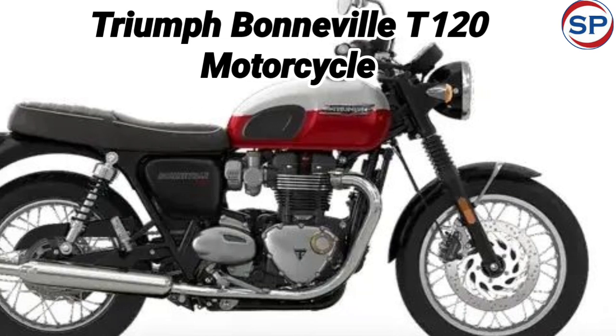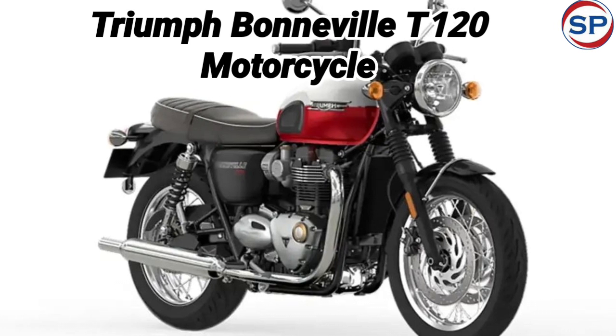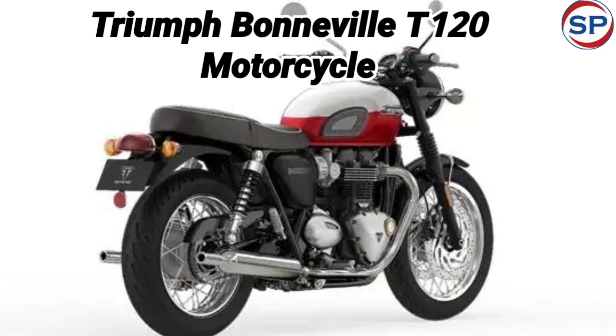The new Triumph Bonneville T120 bike has been given a headlamp, curvy fuel tank, and flat seat to enhance the classic look. However, apart from cosmetic updates, no major changes have been made to the motorcycle.